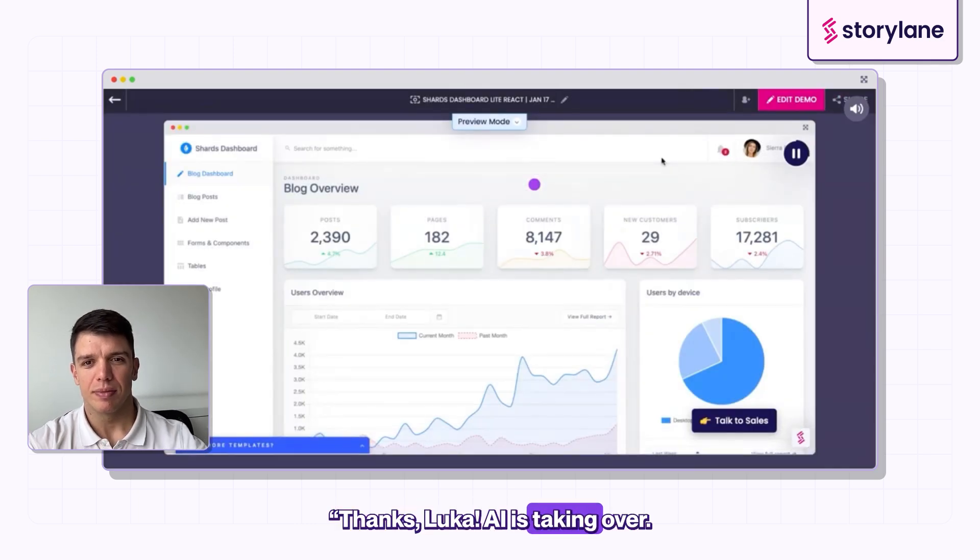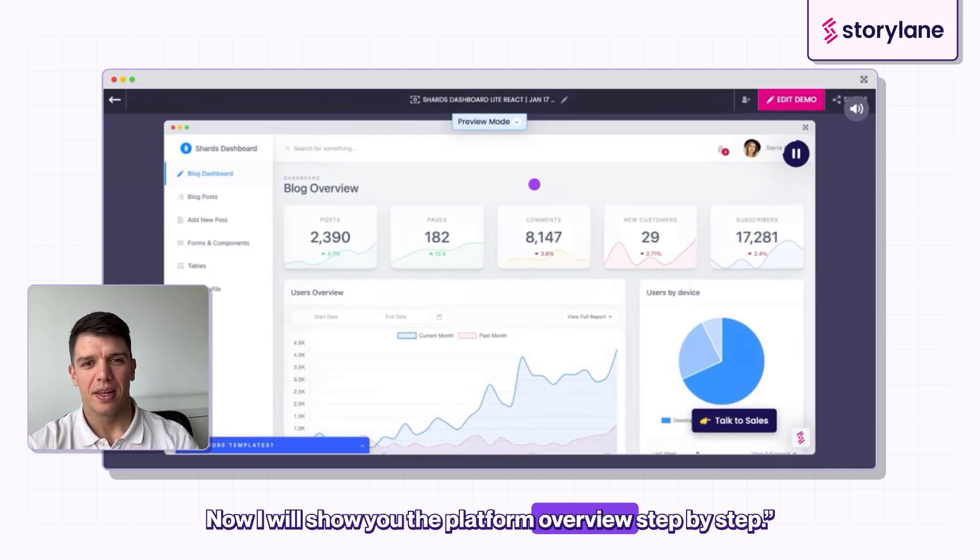Thanks, Luca. AI is taking over. Now I will show you the platform overview step by step.